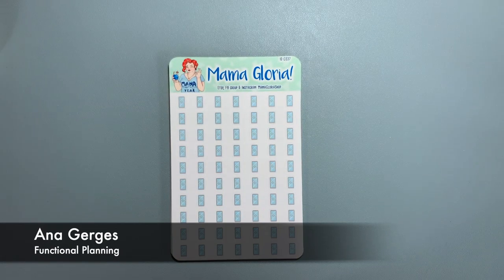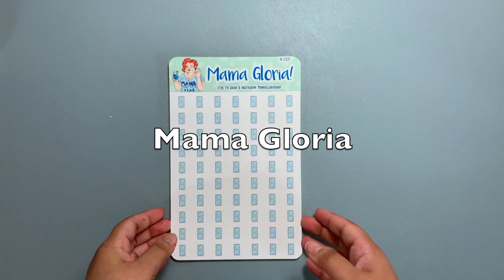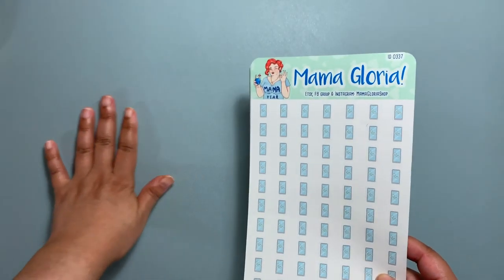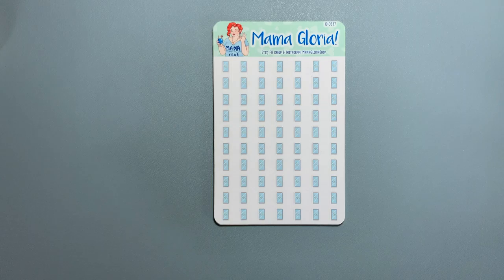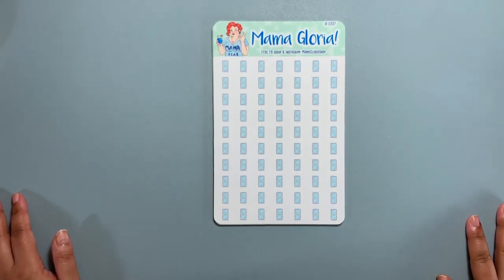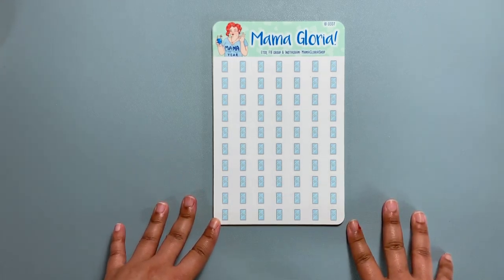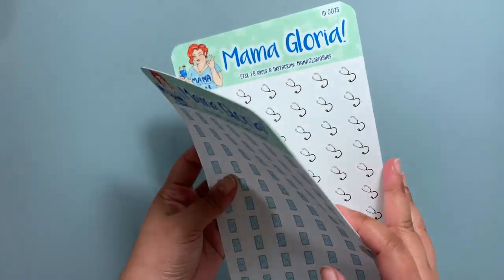Hey guys, this is Anna from Functional Planning and I'm here with a special video. I was sent stickers from Mama Gloria who has the Nancy store — she's also on Instagram, I will be linking all her information at the end of the video. There's a lot of noise going on in my apartment complex, they are fixing something — there's construction right outside my window, so I apologize for that. Let's take a look at the stickers — thank you so much, she was gracious enough to contact me. She has a lot of functional yet decorative stickers available on her Etsy shop.